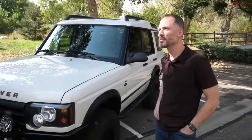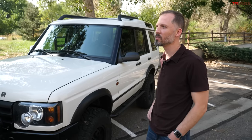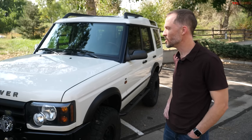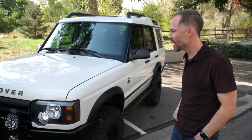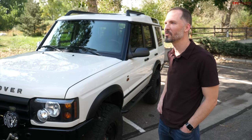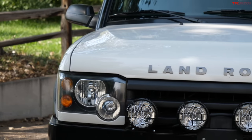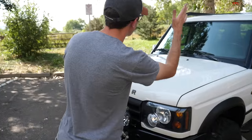Yeah, it's totally stock. It's a Colorado vehicle throughout its whole life. It had 140,000 miles when I got it, but had maybe a couple thousand put on over the last five years. So it was up in the mountains in Colorado and somebody just used it as a weekend vehicle — your classic mall crawler type vehicle. Luckily they did not do any modifications or any bad things to it and kept it pretty well maintained.